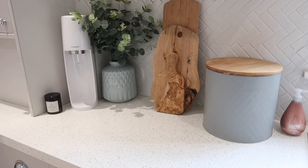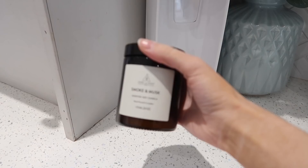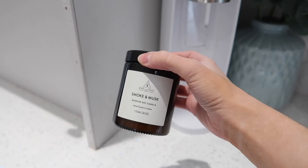Apart from that I just have a little candle by Earl of East London. We went there with Costa last month when I was on a work trip and we did a candle making course — they were so lovely. The guys that own it have got such a brilliant story and I ended up buying this smoke and musk candle because their whole collection smells incredible.